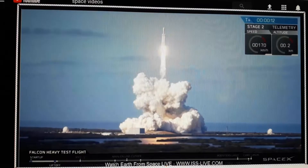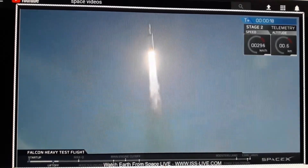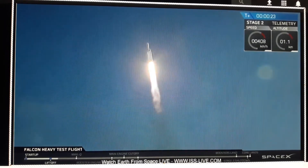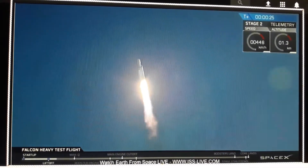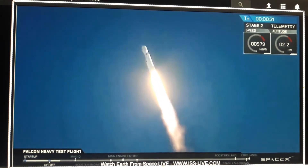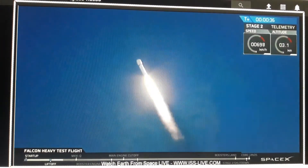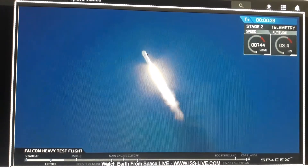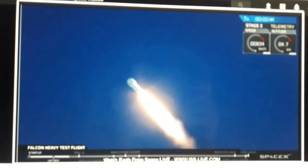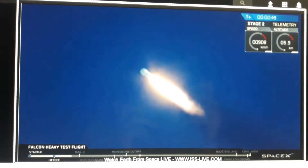Come on! T-plus 30 seconds — if you can hear me over the cheering. Falcon Heavy heading to space on its test flight. Building on the history of Saturn V and Apollo, the journey begins from Launch Complex 39A on an interplanetary mission.